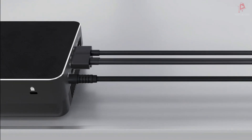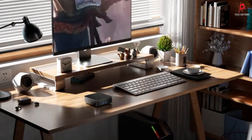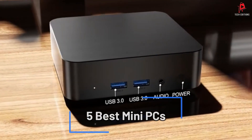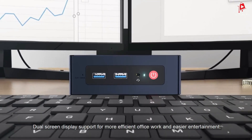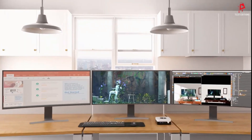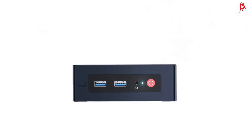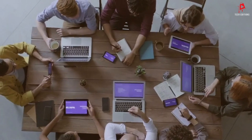Hey everyone, welcome back to the channel. Today we're diving into our top picks for the best mini PCs of 2024. From powerhouse performance to sleek designs, these mini PCs pack a serious punch while saving you space. If you want more information on the updated price of the product, make sure to check the product links below in the description box. So let's get started.